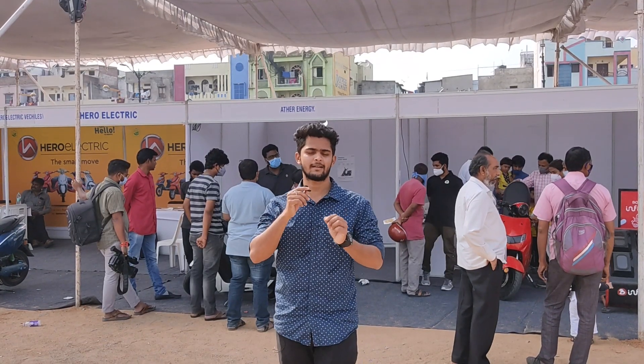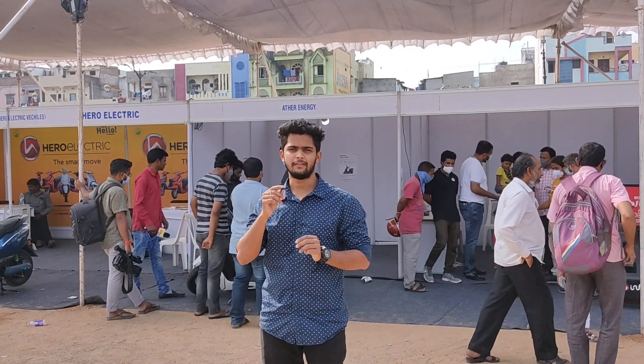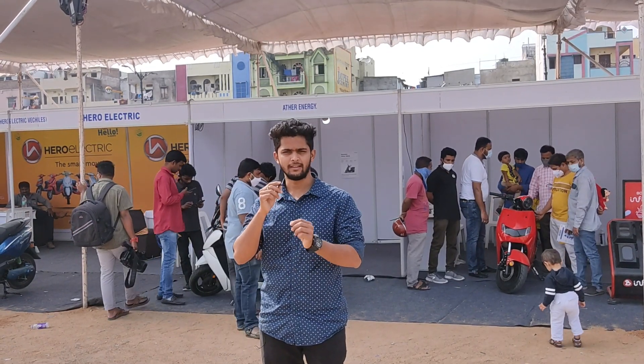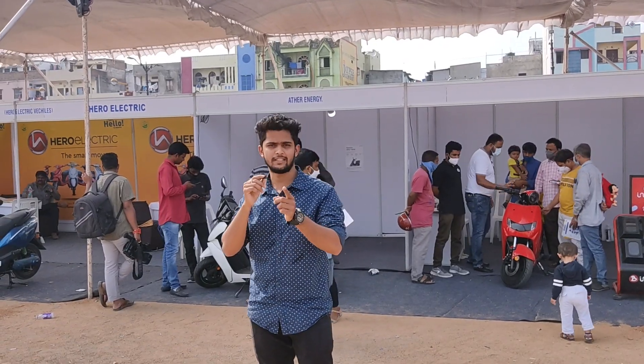About Ather, there is a complete review video on our channel where we went to the showroom, saw the vehicle, did the test ride — everything. I'll link that video here and it'll also be in the description. Check that out.